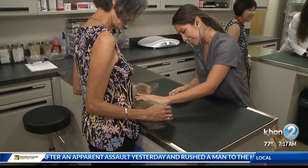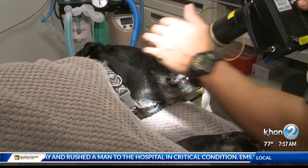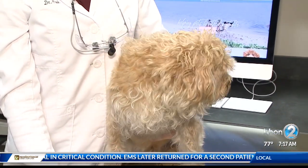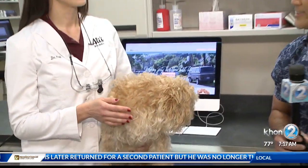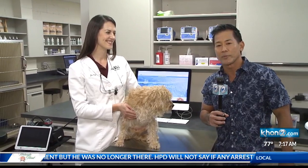When it comes to keeping our four-legged friends healthy, many pet owners, including yours truly, often forget about oral hygiene. Just as we brush our teeth a few times a day, our pets need to do the same. Joining us now to talk about that is Ali'i Animal Hospital and Resort, Dr. Joanna Cook, Medical Director.